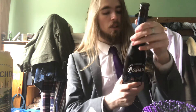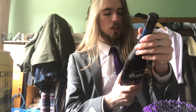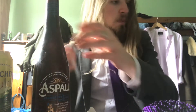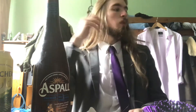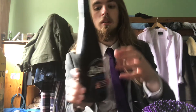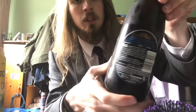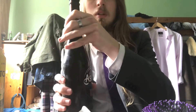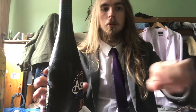It's a pint and it's 6.5%. I've spoken about this before in previous episodes — I really enjoy when they list the appearance, aroma, and taste descriptors on the bottle. I think that's a really nice little touch, just a little kind of heads-up on what to expect.